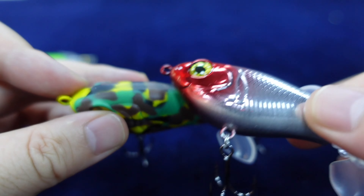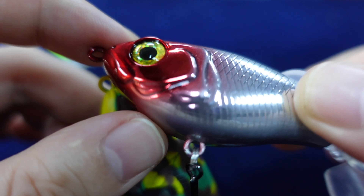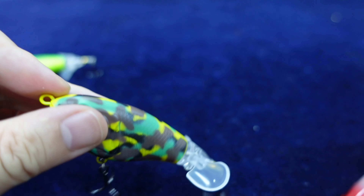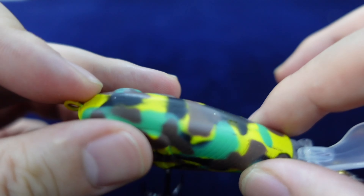First, we can see there are three colors in hand, and other colors you can find in our store. Let's take one and have a look.